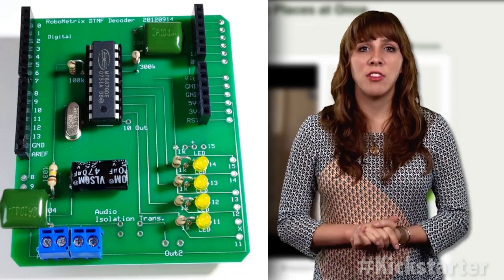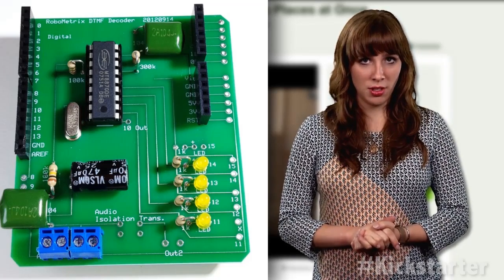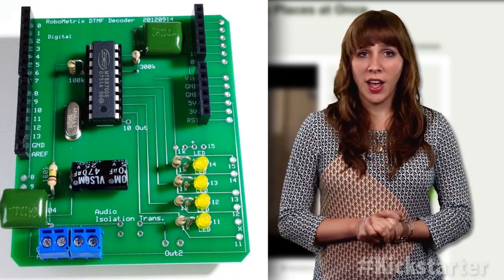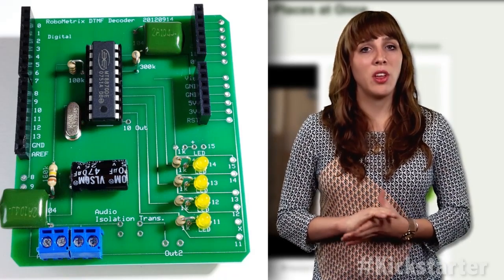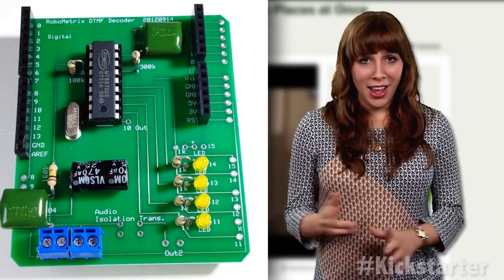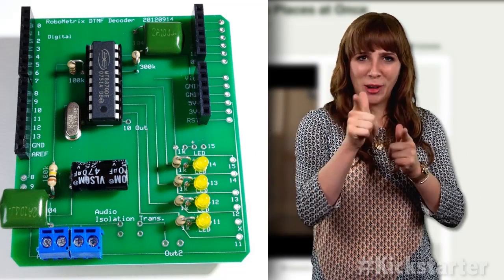The team's goal was to develop telepresence robots that are less expensive and independent of specific mobile operating systems. Their goal is to reach $30,000 to finalize the design and eventually partner with a US manufacturer. Click the link below to help fund Visitor Bot, and until next week, keep on crowdfunding!